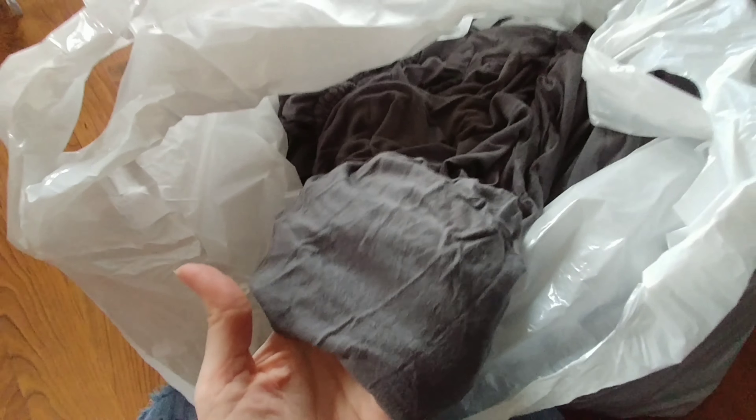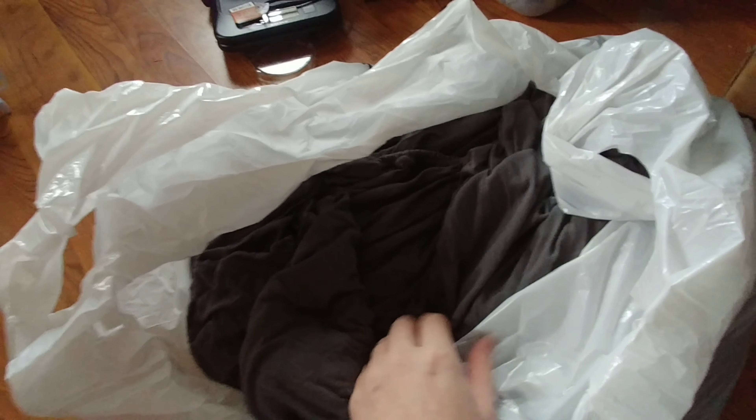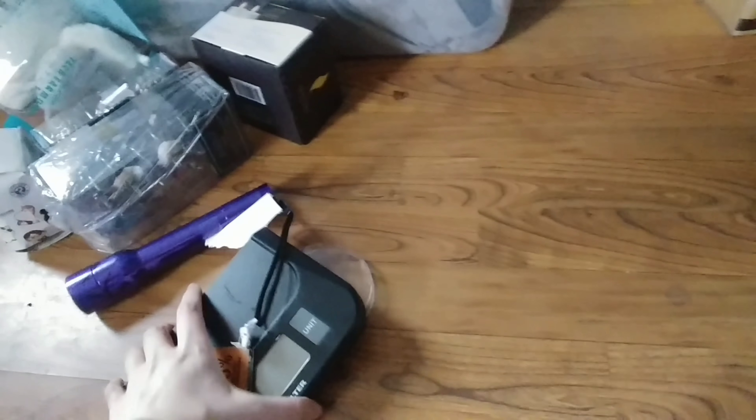Inside this bag I found an entire set of gray sheets. They're kind of like t-shirt material - really soft. They do smell like laundry, so I'm assuming someone had them and washed them. I will take these to the laundromat and wash them in the real hot washer and dryer, and then probably use them after that.